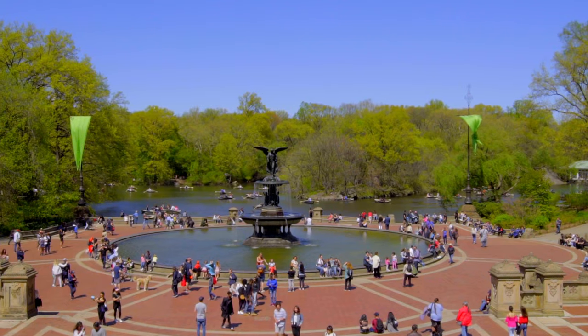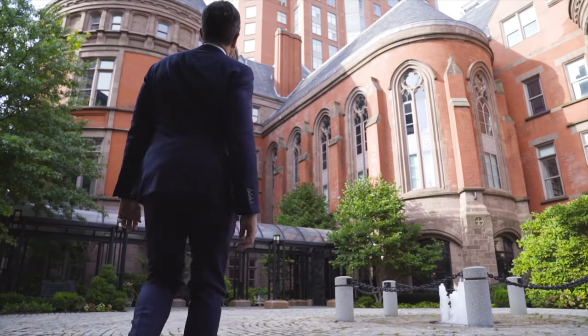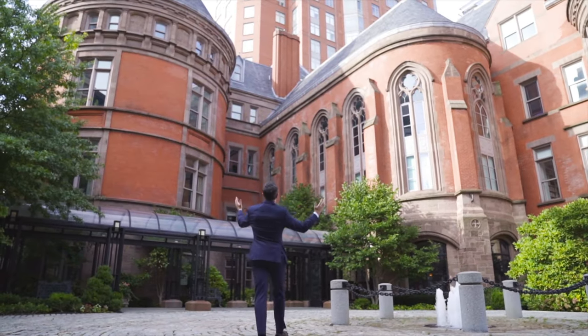Right here at 455 Central Park West you get the best of both worlds. You get a location right on Central Park. You get a historical building with amazing turrets, its own private brick driveway, and a beautiful fountain.